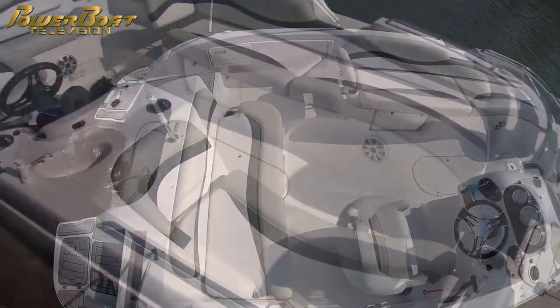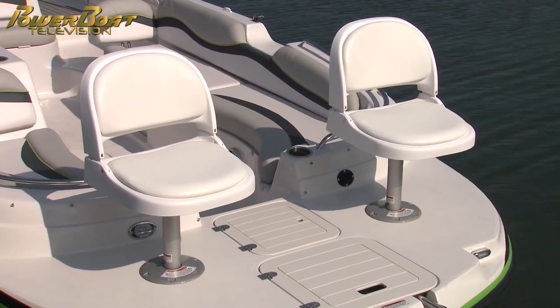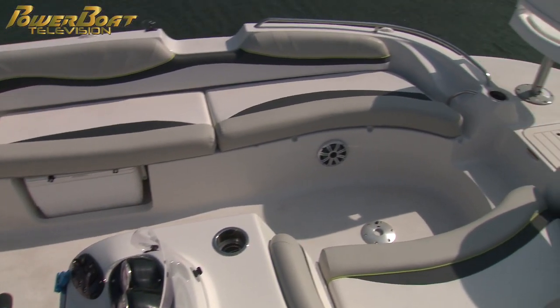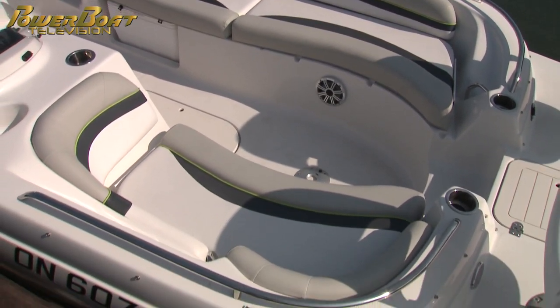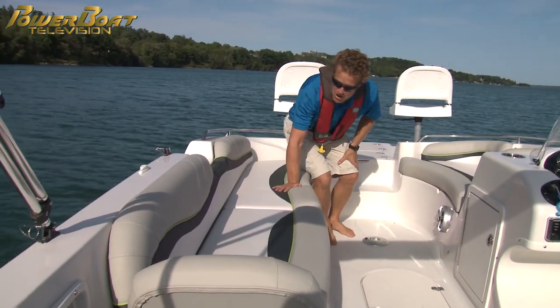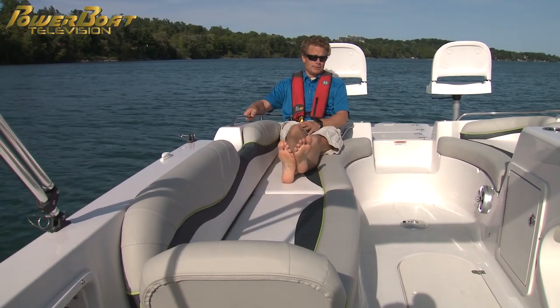There are enough seats for 10, and that doesn't include the forward fishing pedestals. Check out this lounge area — I just love how many people you can fit up here, and it's a very open layout, so you've got lots of choices for seating, and even more importantly, there's a couple of spots to put your feet up. To port, this side is basically one monster lounge, so you could have two people lay down or comfortably read a book.